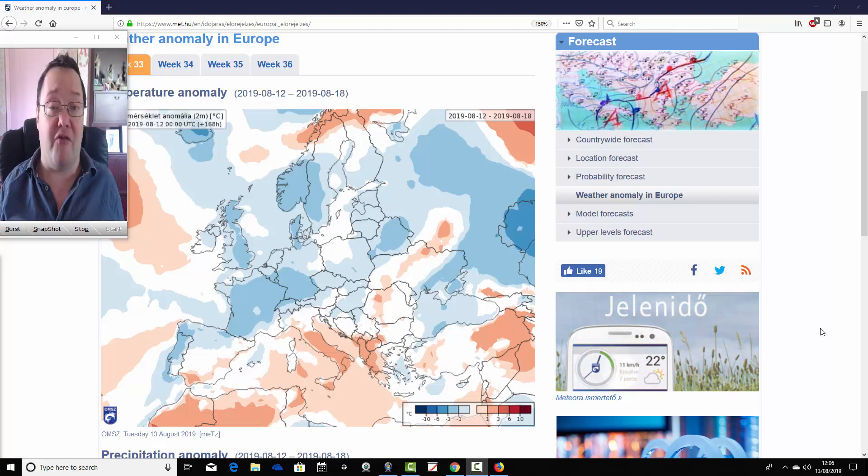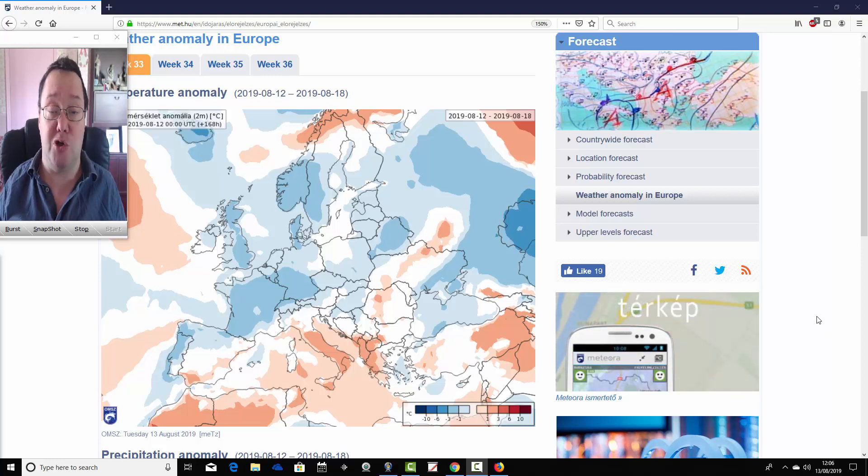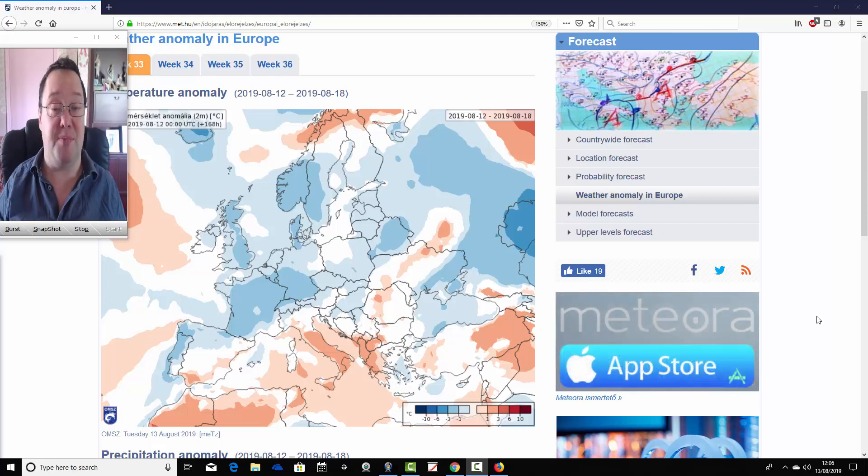We're at the Hungarian Met Office for this update, so a big thank you to them for supplying us with charts. We can't show mean sea level pressure or 500 millibar heights unfortunately with this, but you can get a rough idea of what the model is forecasting from its temperature and precipitation anomalies.